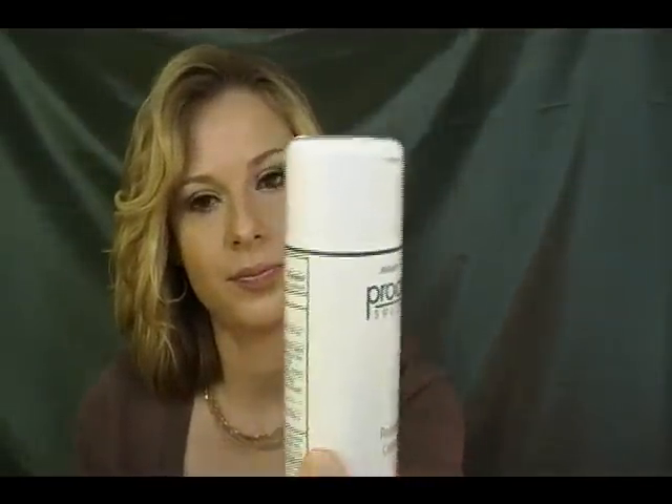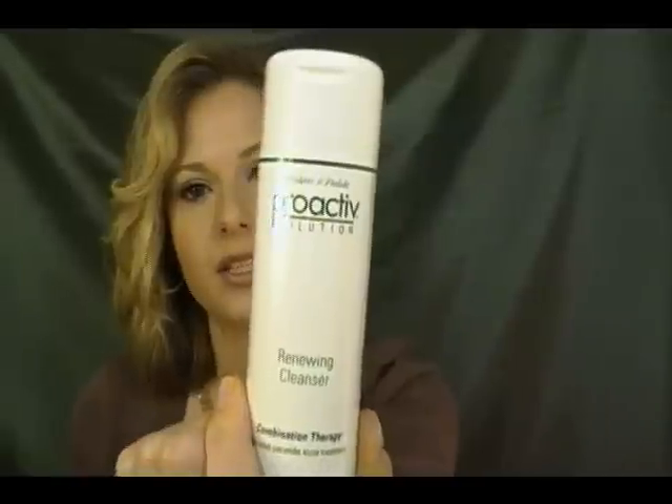The last product is another face product. I don't even know what to say about this one — it's the Proactiv Renewing Cleanser.